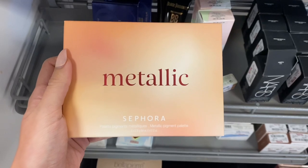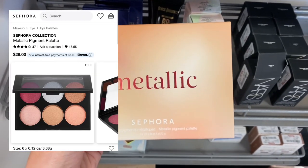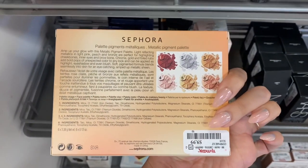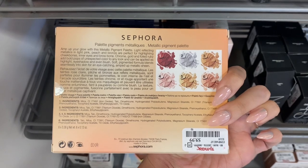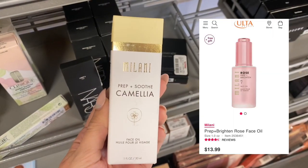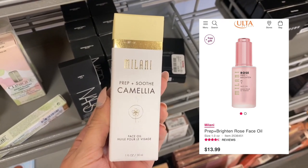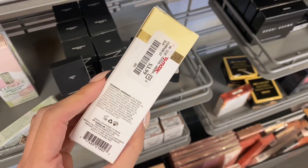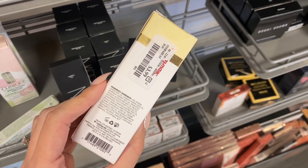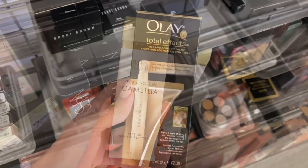Next was this metallic palette by Sephora. It was $28 on Sephora's website, but it was only $9.99 here at TJ Maxx. These colors are really pretty. Next we have some Milani. This is Prep and Soothe Camilla Oil. It looked to me like this had been replaced with a different one on their website — I could not find this product, so I believe it has been discontinued — but it was only $3.99 here at TJ Maxx.